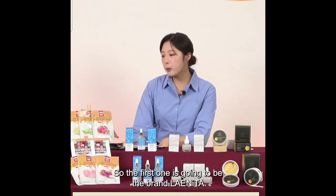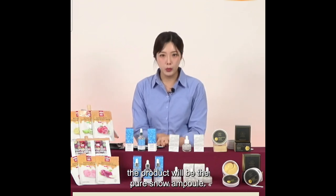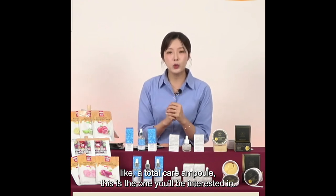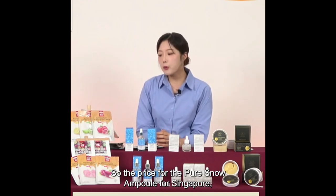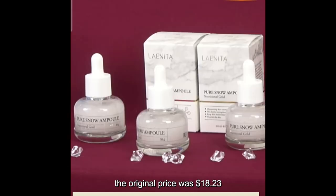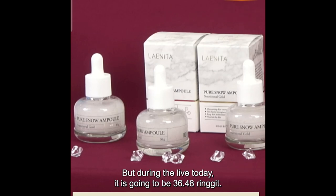The first product is from the brand Lightina — the Pure Snow Ampoule. If you're looking for a total care ampoule, this is the one you'll be interested in. For Singapore, the original price was $18.23; during the live today it is $10.94. For Malaysia, the original price was $60.80; during the live it is $36.48.